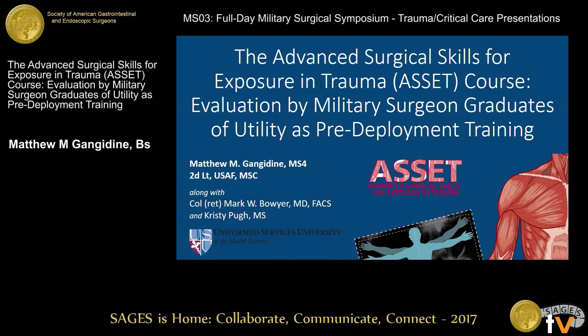Good afternoon, pleasure to be here presenting and grateful for the opportunity. I'm Matthew Gangadine, a fourth-year medical student out of UTIS, and I'm going to be talking about the ASSET course and some of the links we found into people's opinions on it relating to deployment and pre-deployment training.